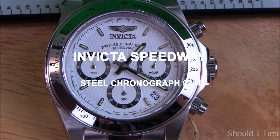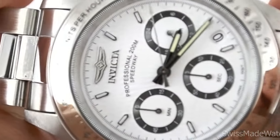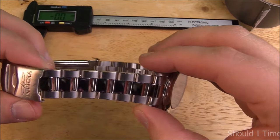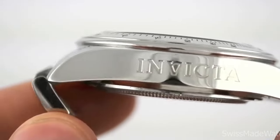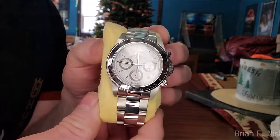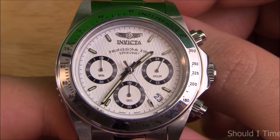Invicta Speedway Steel Chronograph 9211. The Invicta Speedway Chronograph reference 9211 actually deviates from what Invicta is best known for, which is creating bold, large, and bulky timepieces. Instead, it is a timeless, sophisticated, and versatile wristwatch with an athletic appearance. It's clear that the Rolex Daytona served as inspiration for its design. Due to its 39.5mm casing, this watch will fit a wide range of wrist sizes without feeling overly heavy or cumbersome.